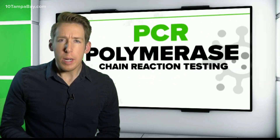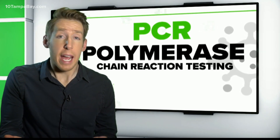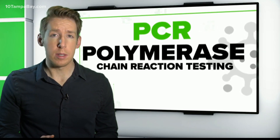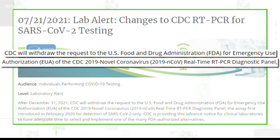We're talking about polymerase chain reaction tests, or PCR, considered the most accurate type available right now. This recent lab alert from the CDC said the agency is pulling its request for emergency use authorization for the test after this year.